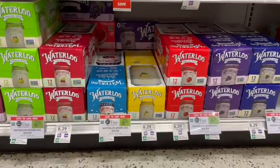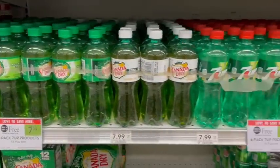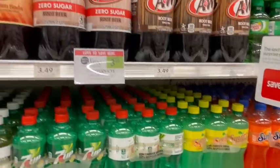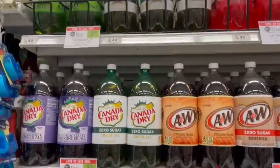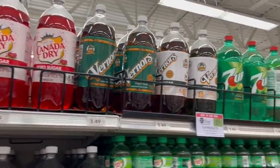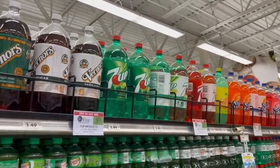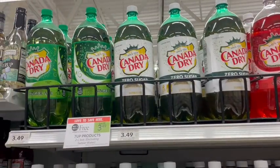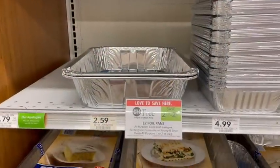Waterloo sparkling water is on sale buy one get one free. The price did go up — it used to be $5.99 last time, now it is $6.29 — so it's just $3.13 per 12-pack. We also have the six-pack bottles and two-liter bottles buy one get one free, which is a good deal because sometimes they go buy two get one free instead. When I'm buying soda I usually look at Walgreens because they often have deals on 12-packs where you can buy three for about $11 or $12.